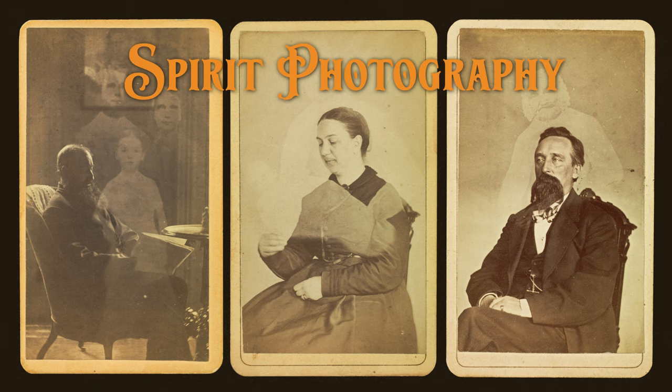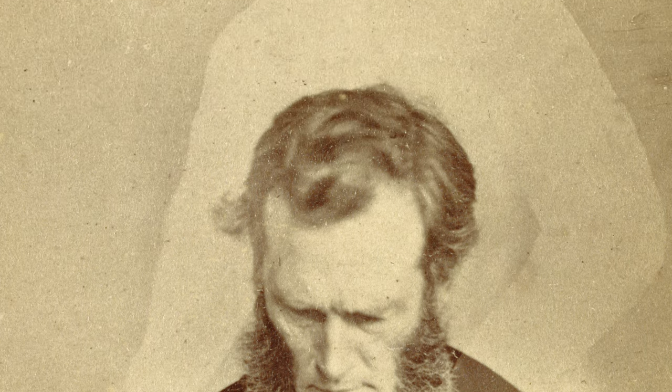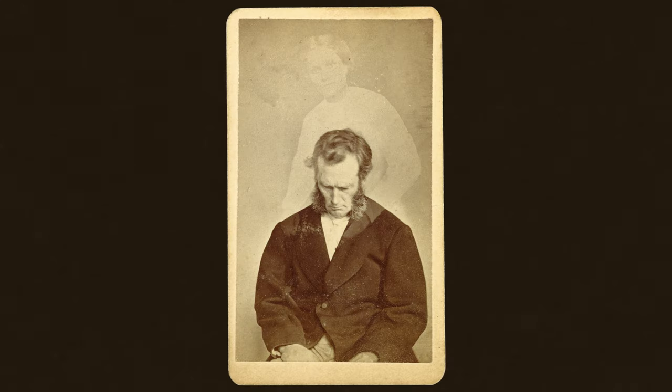Eventually these spirit photographers were exposed as frauds and run out of town. But the spirit photography scandal was an early example that even the realness of photographs could be manipulated and shaped by those who control the process — that photography was not neutral, not just capturing life as it appears, but a process of creation controlled by people.